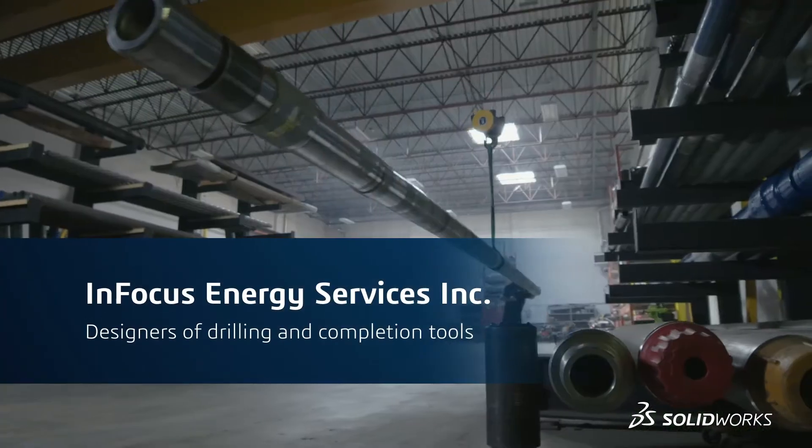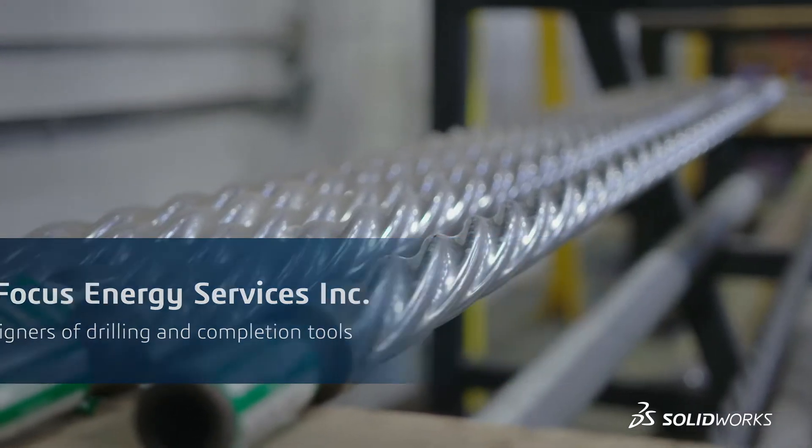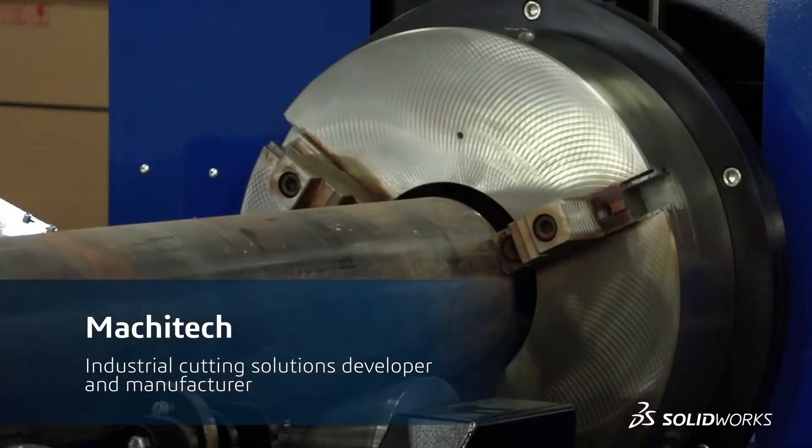SolidWorks has accelerated our business substantially. We're saving crazy time, and that's dramatically cutting down on the amount of not only the manufacturing cost, but also the time associated with getting tools out quicker. When you build a machine, you absolutely need 3D software.